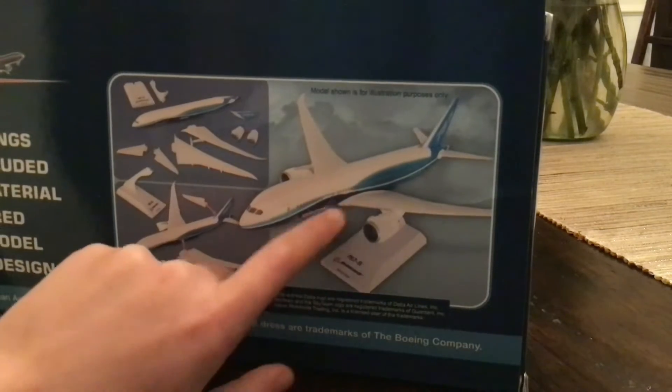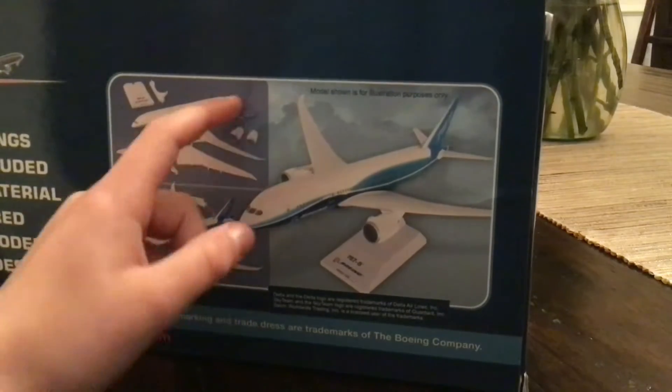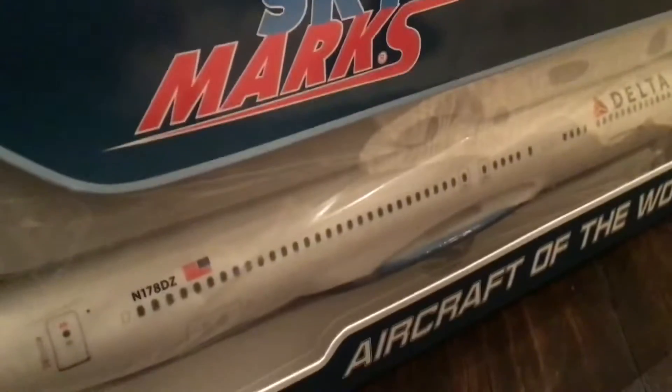These are all the parts — you can see the body, the front, the wings, the engines, all that stuff. So yeah, I think we should get right into it. It's a box, it's a plane — it's free real estate!